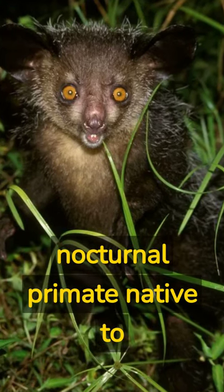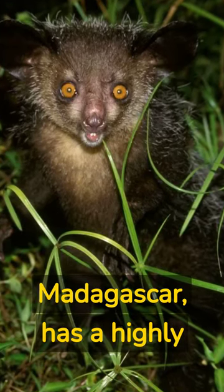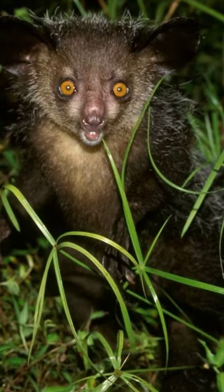Did you know that the aye-aye, a nocturnal primate native to Madagascar, has a highly specialized middle finger? This specialized digit is not only elongated but also highly flexible, allowing the aye-aye to access its primary food source — insects, especially larvae — hiding in tree bark or inside branches.